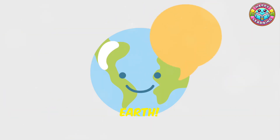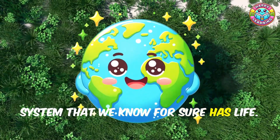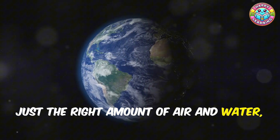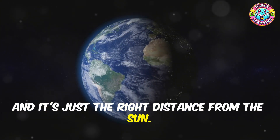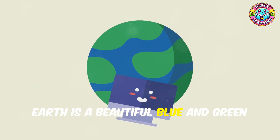Earth is the only planet in our solar system that we know for sure has life. That's because it has the perfect temperature, just the right amount of air and water, and it's just the right distance from the sun. It's like Earth was specially designed for us! Earth is a beautiful blue and green planet when seen from space.